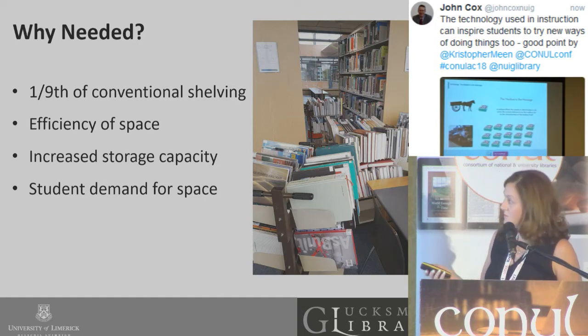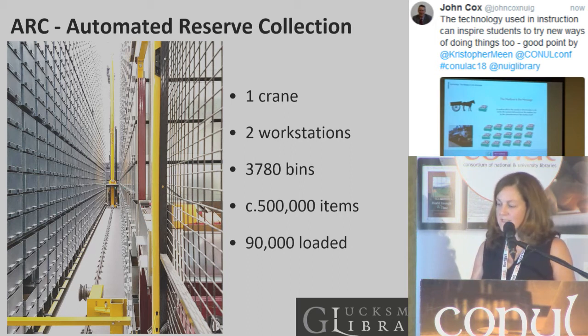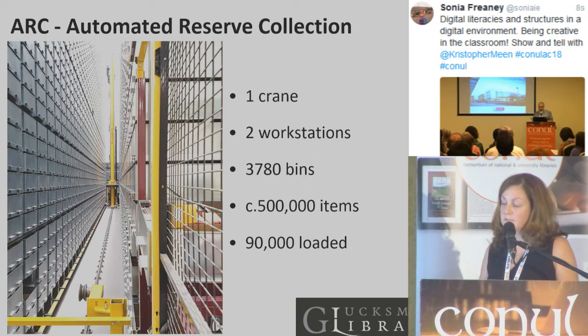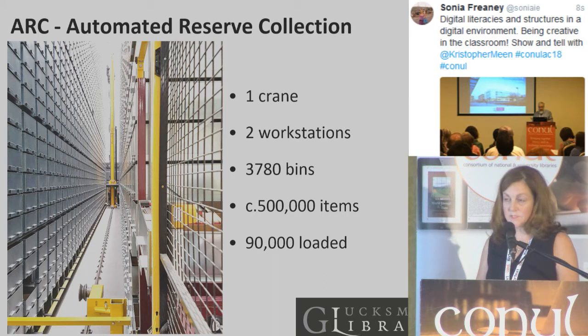So without further ado, here it is. The yellow object in the middle is a rather large 50-foot crane, which sits between one aisle. At the end of the aisle are two workstations where items are initially loaded, retrieved, and stored back into the ARC. The silver objects are 3,780 bins, and these can house up to approximately 500,000 books — which is a lot better than the alternative of 200,000 in compact shelving. To date, we have loaded just over 90,000 items.